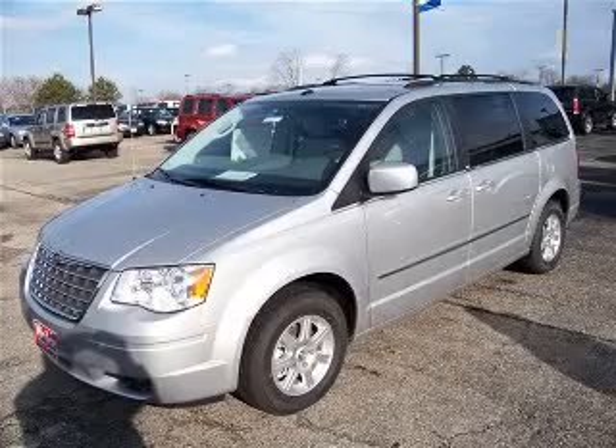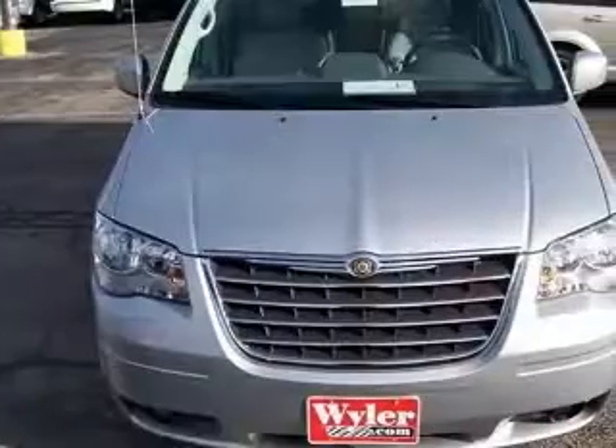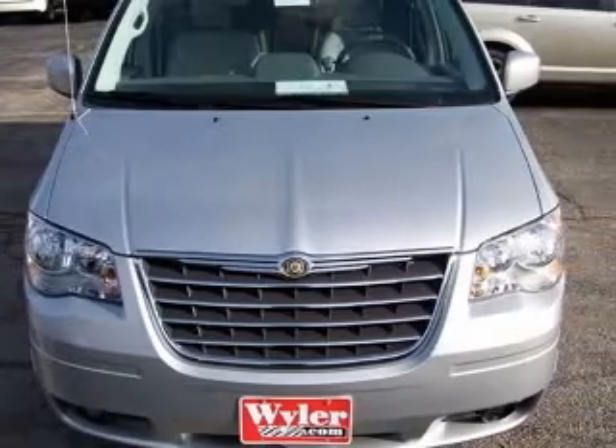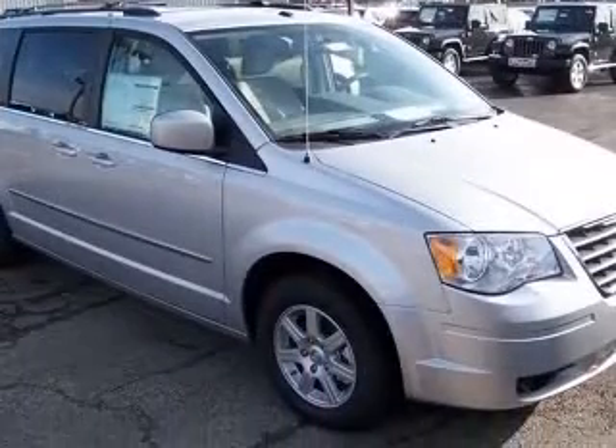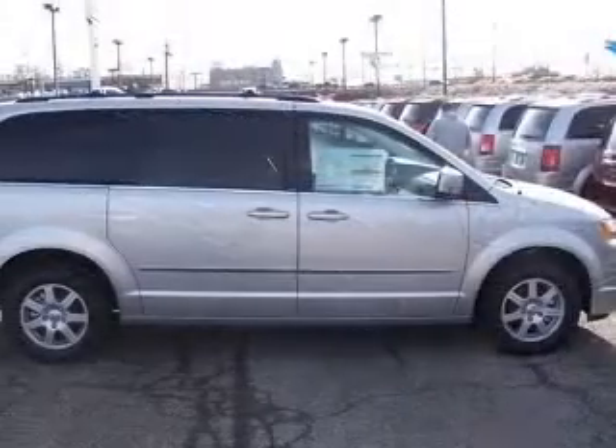This is the perfect do-it-all car that is guaranteed to amaze you with its versatility — it does it all. Great safety equipment to protect you on the road: ABS, traction control, curtain airbags, passenger airbag, and front fog driving lights.